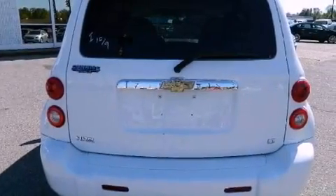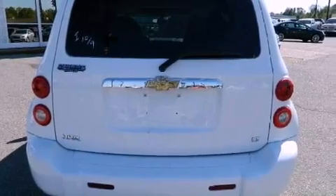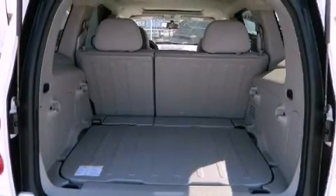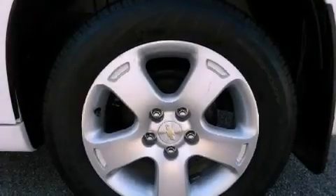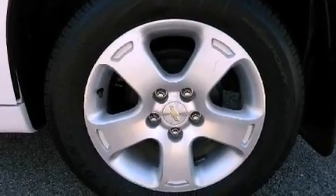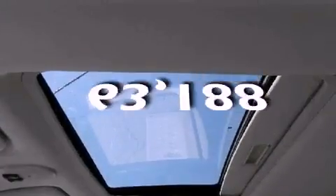Features include alloy wheels, air-conditioning, cruise control, a rear spoiler, dual airbags, latch-ready child seat anchors, rear seat childproof door locks, a split folding rear seat, full-power accessories, and this vehicle has less than 64,000 miles.